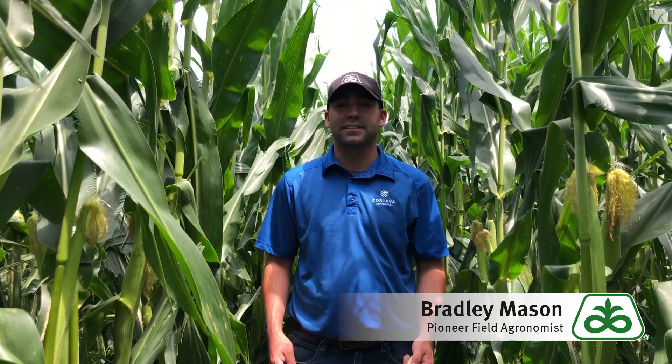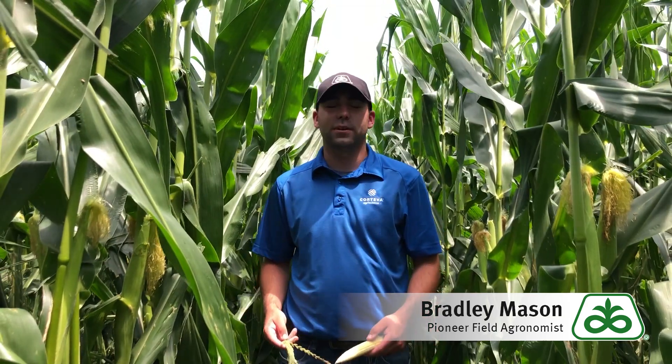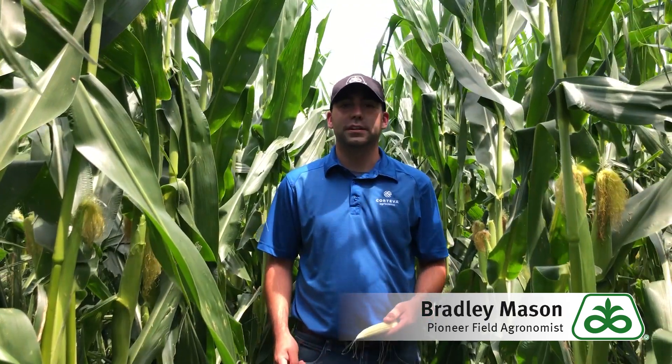Hello everyone, my name is Brad Mason, Pioneer field agronomist for Western Illinois. We're finally getting heat and I'm standing in a crop that's actually pollinating, which is pretty exciting to see. This corn crop was planted in that April 20th through the 26th timeframe, and for the most part in the area, a lot of that corn is either peeking out tassels or has been tasseling for a week or so, depending on the planting date.